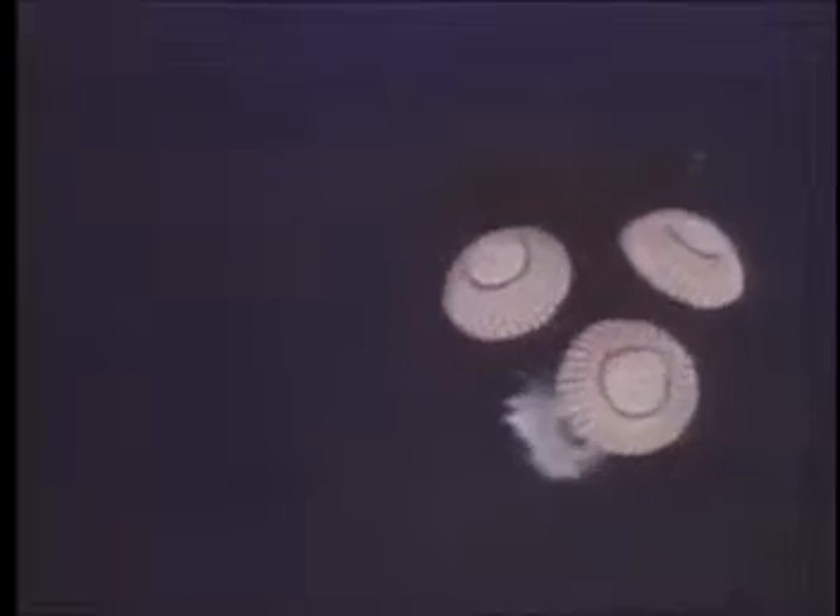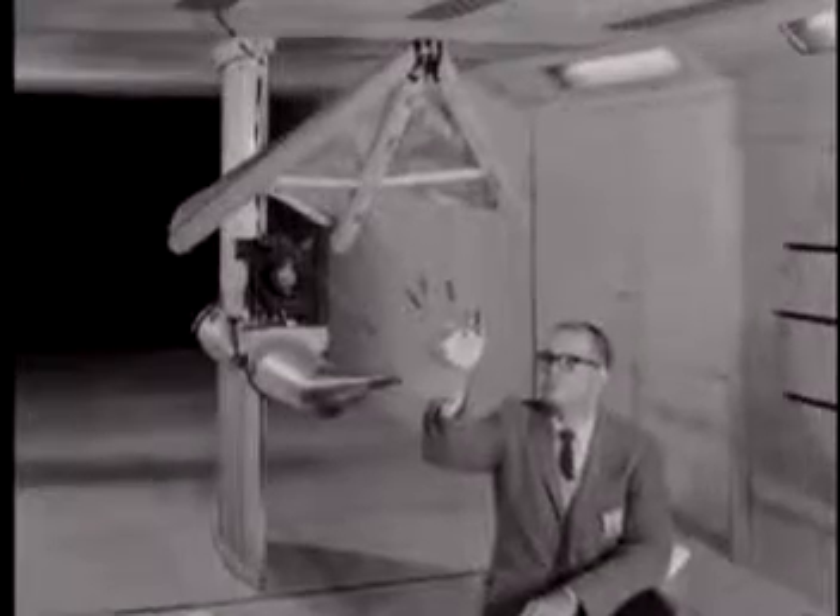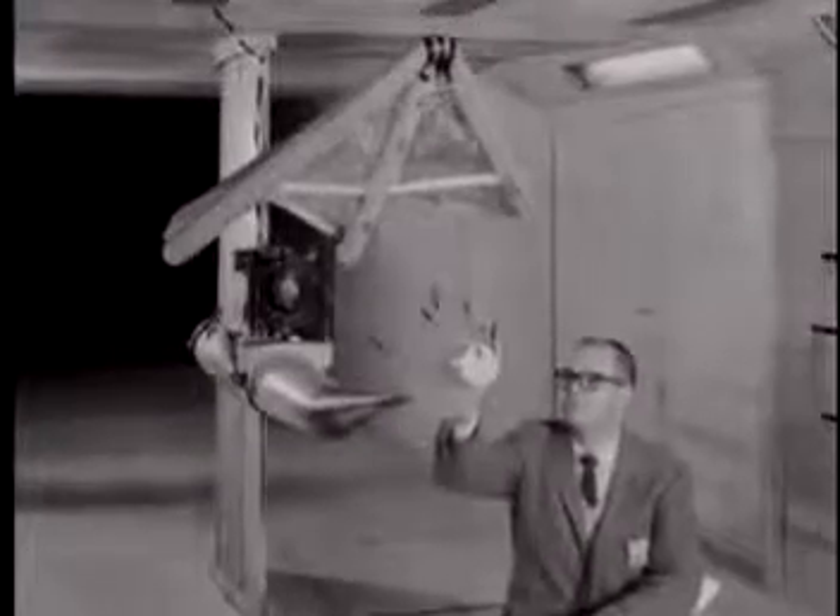Many at NASA felt that astronauts should have more control over a capsule rather than just landing in the ocean. In answer to this request, an inventive NASA researcher named Francis Rogallo suggested using his flexible wing or paraglider to complete the task.